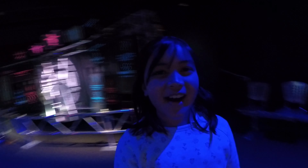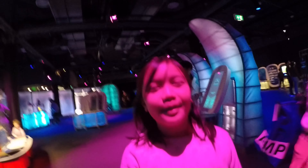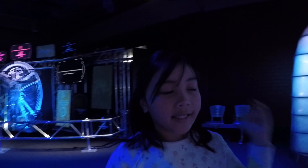Hi everyone. I am here in Questacon. It's my first time being here. I'm your soppy — I'm your pretty traveler. Kiss kiss.